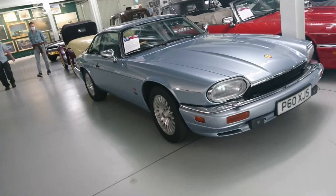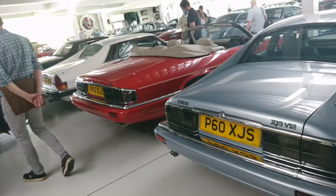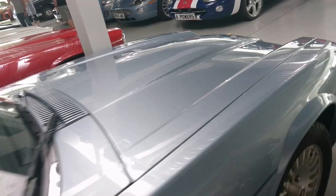We have the last production XJ6 from 1996 - 6 litre V12 coupe. Quite a few differences between this and the early ones. Driver's airbag on this one as well. Let's go around the front to have a look at the Monroney label on this.